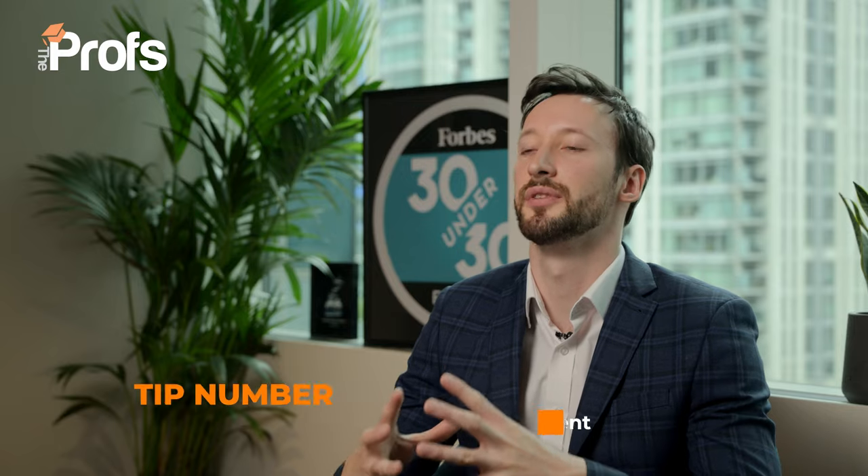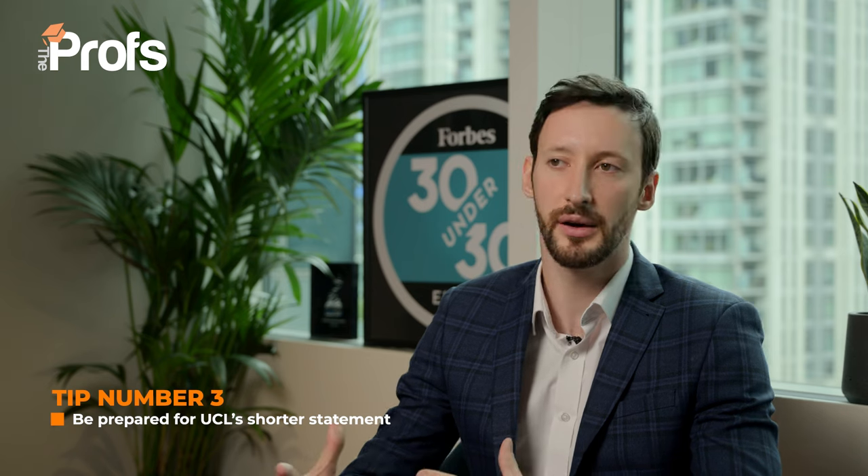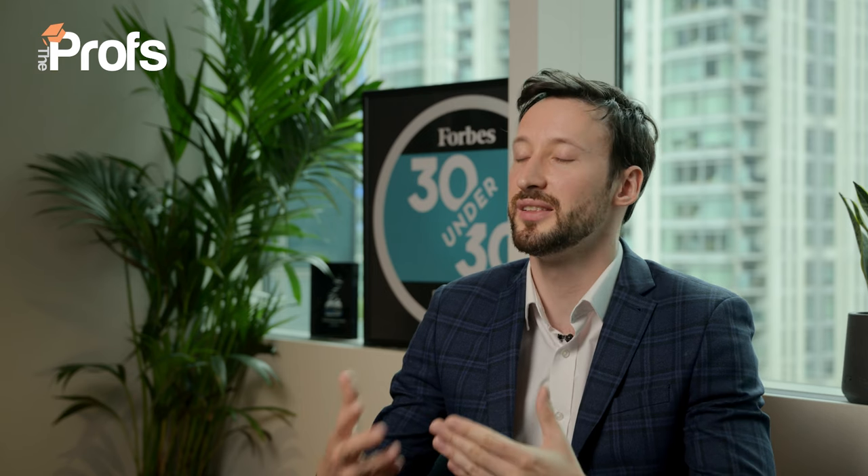Now, important other tips for your statement. UCL gives you a slightly shorter statement — it recommends about 3,000 characters, so about one page of A4, and you want to make that application really succinct. I'm going to give you five pillars to go through. You can also sign up through your email for these to be sent over to you, as well as an exemplar statement in the description below to give you additional tips to help you smash your chances of getting in.